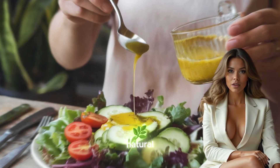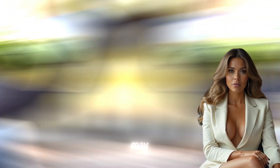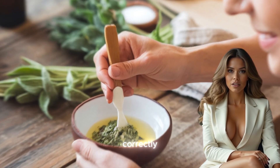However, as with any natural remedy, dosage and potential interactions with other medications must be considered, as boswellia may affect blood clotting or interfere with liver function if not used correctly.